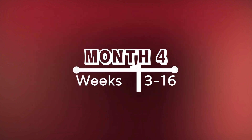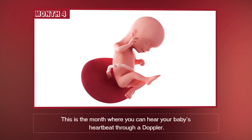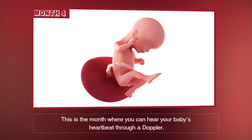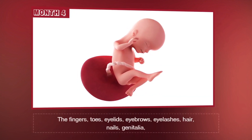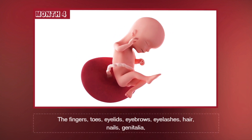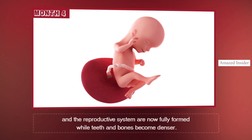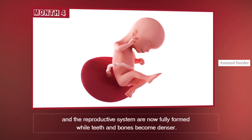Month 4, Weeks 13 through 16. This is the month where you can hear your baby's heartbeat through a Doppler. The fingers, toes, eyelids, eyebrows, eyelashes, hair, nails, genitalia, and the reproductive system are now fully formed while teeth and bones become denser.